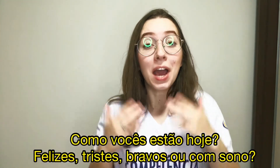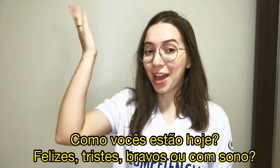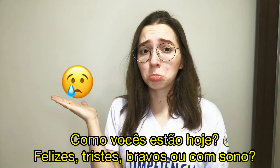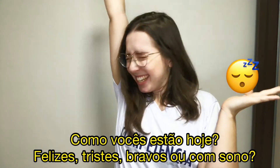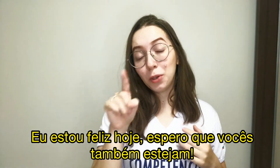Tell me, how are you today? Are you happy? Sad? Angry? Or sleepy? I am happy today and I hope you are too.